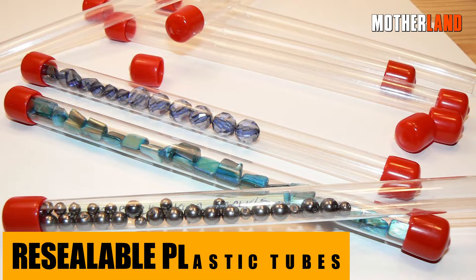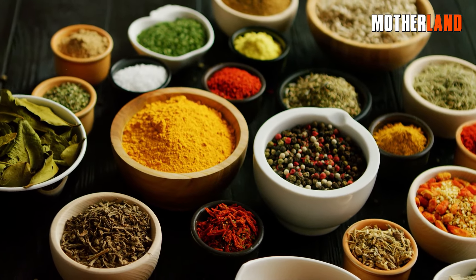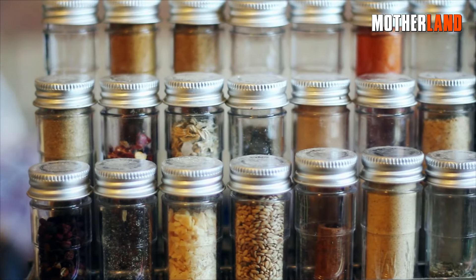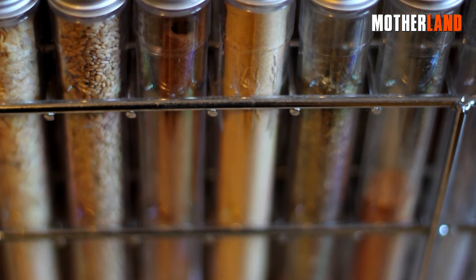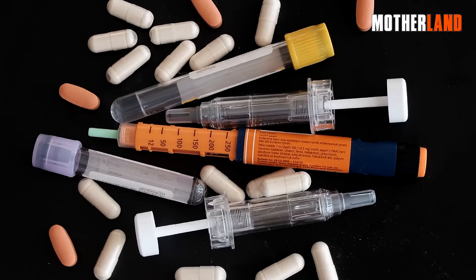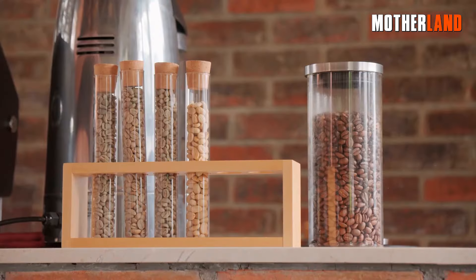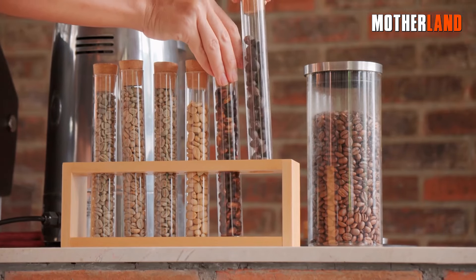Re-sealable plastic tubes. You ever hit the road and think, man, I wish I had a better way to store these spices or those meds? Enter the resealable plastic tubes. Not only are they a traveler's best friend, but they're also a master of organization. Whether it's those crucial emergency matches you need to keep moisture-free, or just your daily dose of vitamins, these tubes are your go-to for keeping things compact, dry, and right at your fingertips.